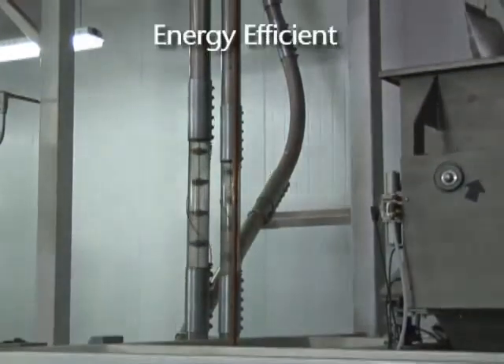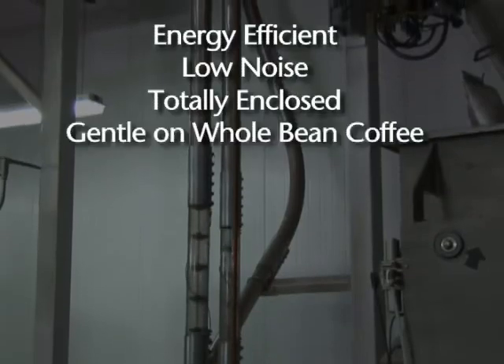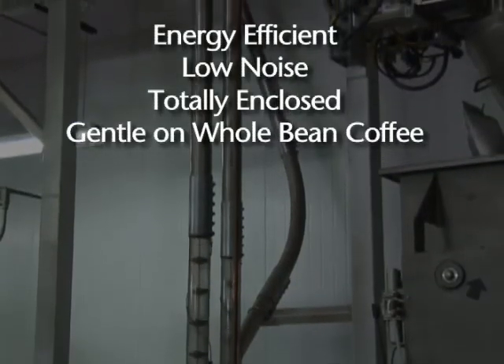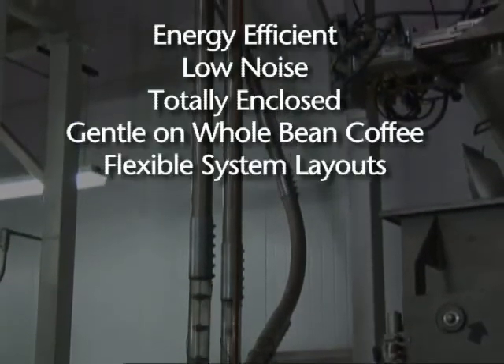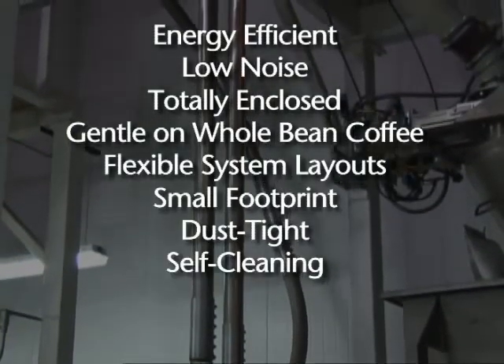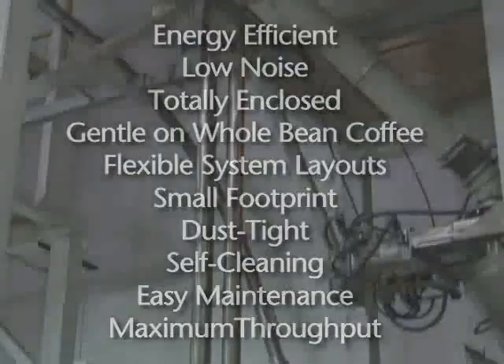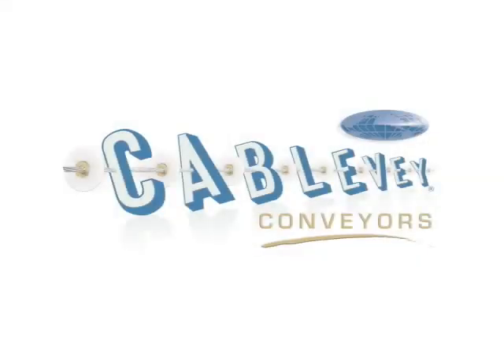CableVay provides energy-efficient, low-noise, totally enclosed systems that are gentle on whole bean coffee. Our flexible system layouts, small footprint, and dust-tight self-cleaning design guarantees easy maintenance and maximum throughput. CableVay — the gentle way to convey.